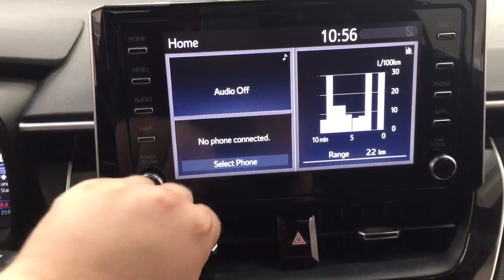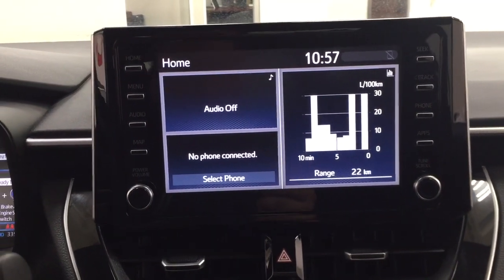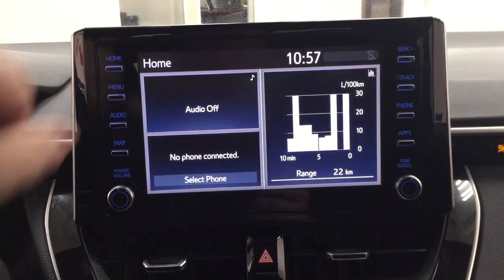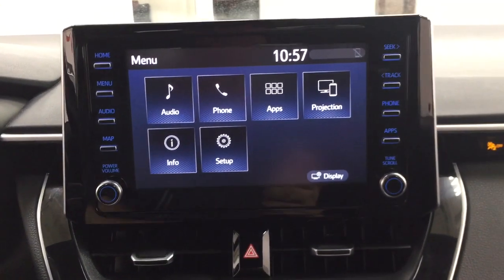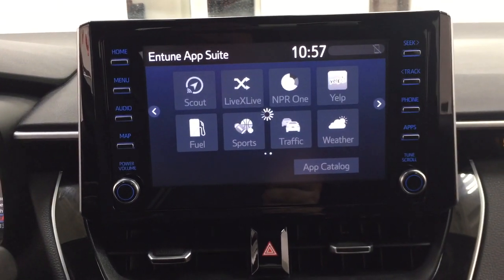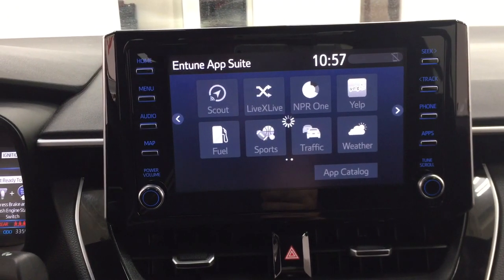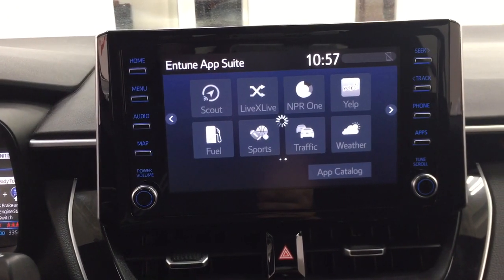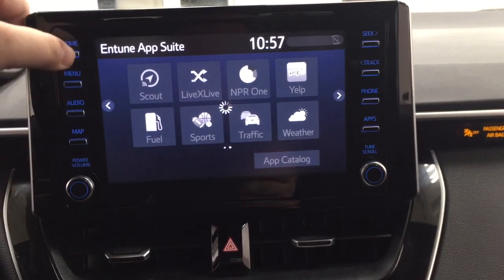Going inside the menu screen, you'll find your audio, phone, and apps, along with additional features in the apps menu. It's part of the Entune app suite, so as long as you have it on your phone you can use apps like the Scout GPS app, which lets you stream your maps from your phone onto the touchscreen display. You can also check local fuel prices or the latest sports scores, depending on your preferences.